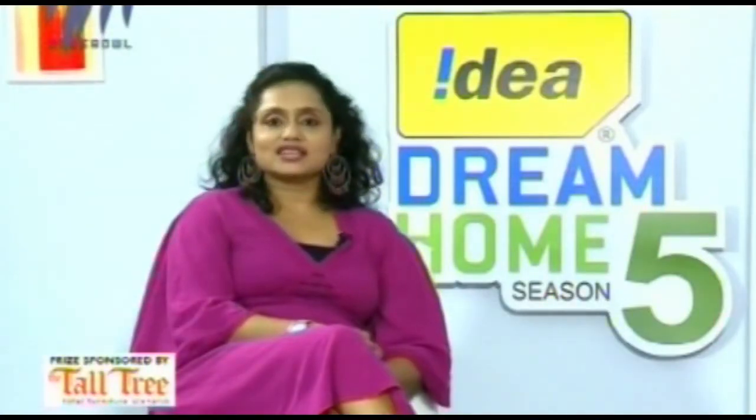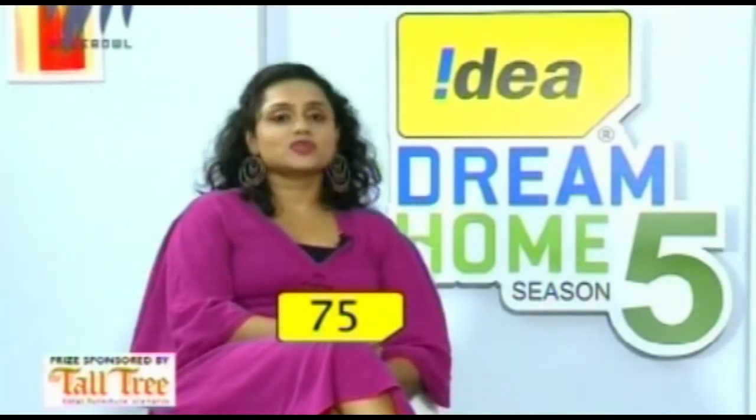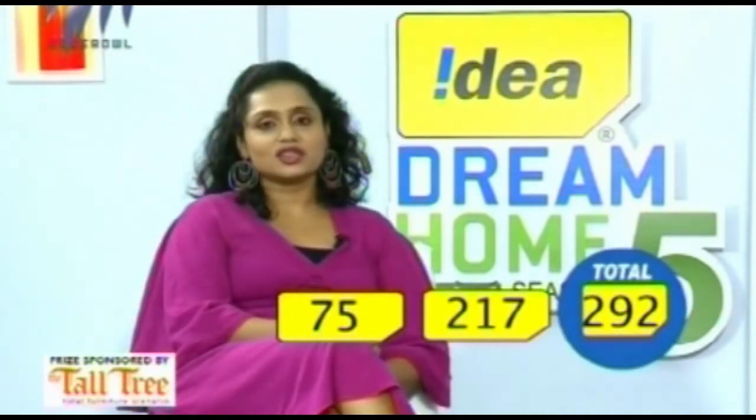Sookriti had a score of 75 out of 100 from Mr. Rahim Pavitran. Earlier it had got a score of 217 from Anna and Arun. Totaling up the scores, we have 292 out of 350 for Sookriti from Thiruvela. That brings us to the end of this segment. Keep watching Idea Dream Home Season 5 to know which is the next house that makes it to the top 10.